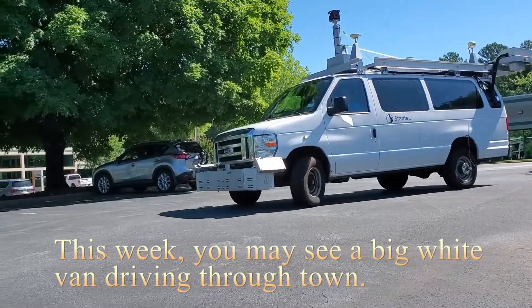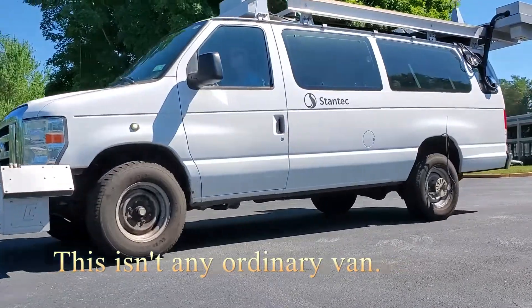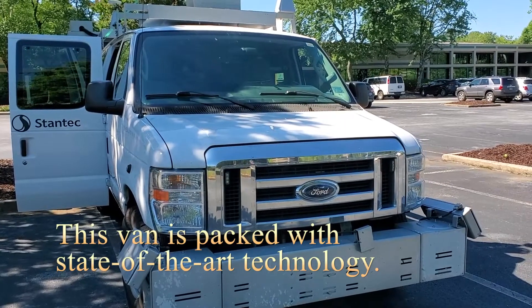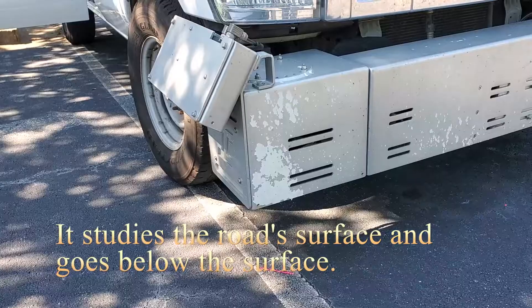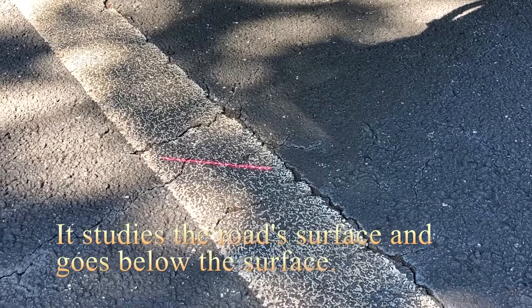This week you may see a big white van driving throughout town. This isn't an ordinary van. The van is packed with state-of-the-art technology that will let us know the conditions of our Tucker streets. It studies the surface of the streets while also using laser technology to let us know the conditions below the surface.